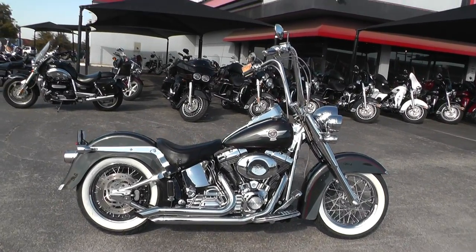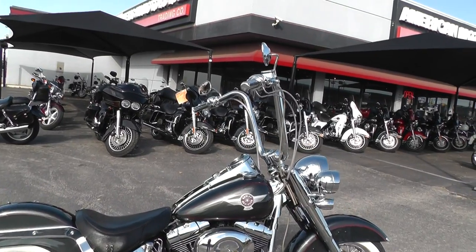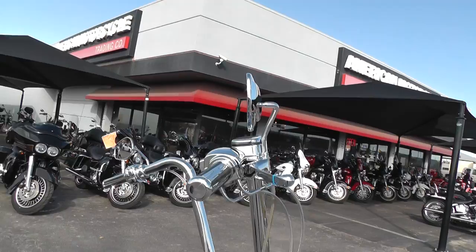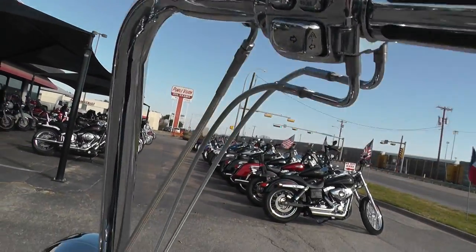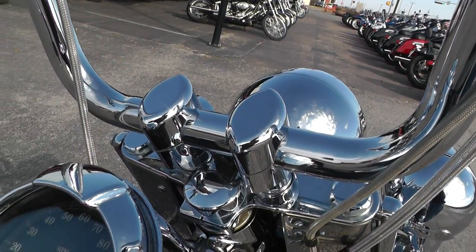It's got what looks like 16 inch ape hangers on a short riser, steel braided cables, upgraded hand grips, chrome levers, switch housing switches — lots of nice goodies on this bike.